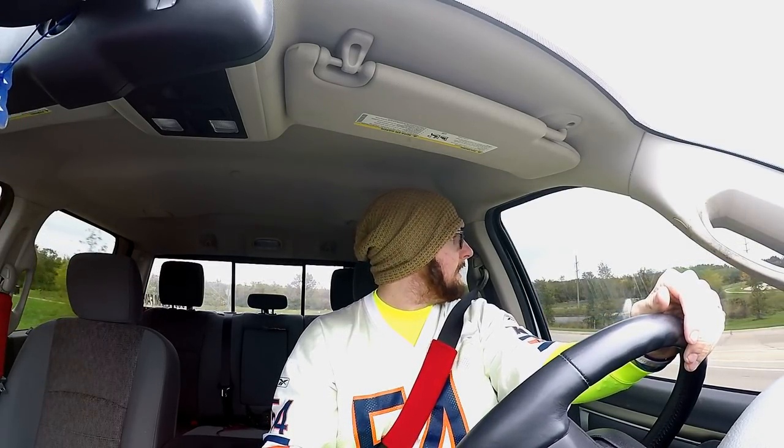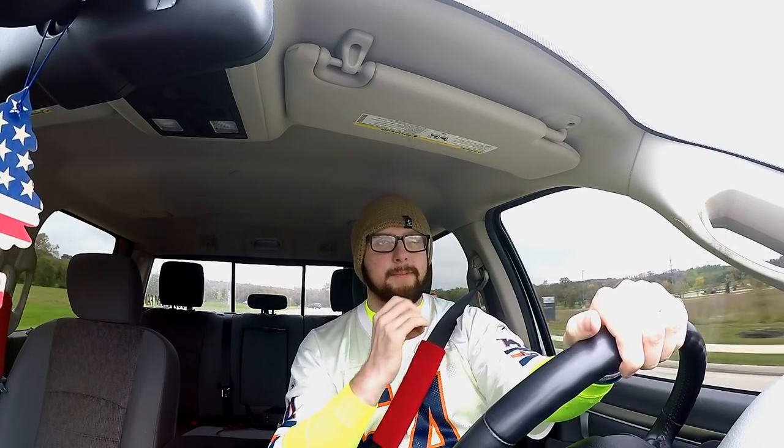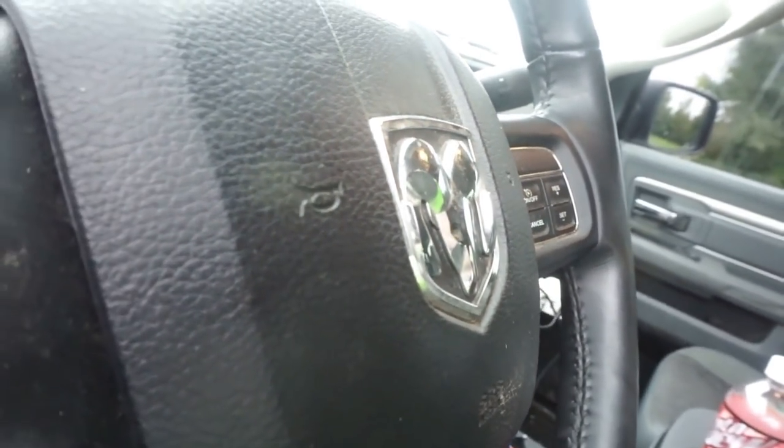We're going to talk about something that is pretty well known now in the Ram community, and especially in the Power Wagon community — something we've talked about in comments and in forums and social media groups. That is that Mopar doesn't really have good support for the Ram, more specifically the Ram heavy duties: the Ram 2500 and 3500.